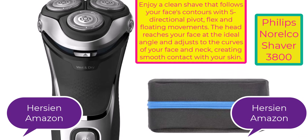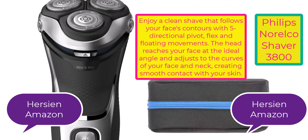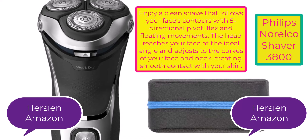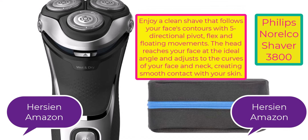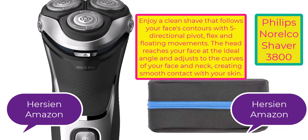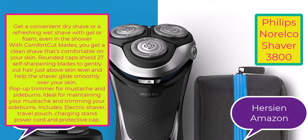About this item: enjoy a clean shave that follows your face's contours with five directional pivot, flex and floating movements. The head reaches your face at the ideal angle and adjusts to the curves of your face and neck, creating smooth contact with your skin. Get a convenient dry shave or a refreshing wet shave with gel or foam.